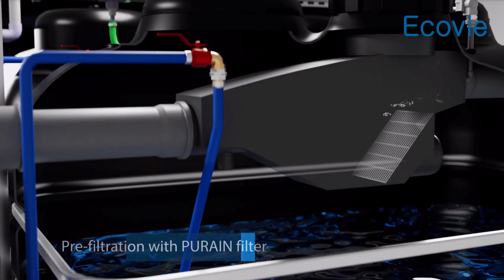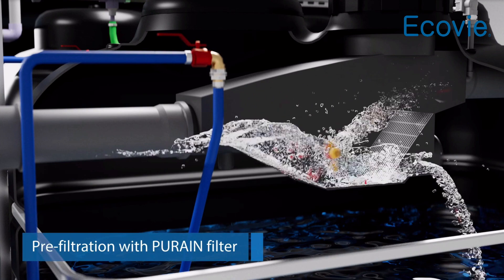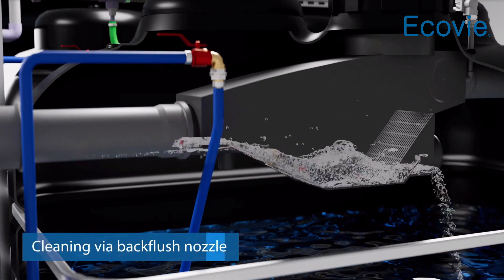Prior to entering the bioreactor, the greywater undergoes prefiltration using a high-efficiency pure rain filter. The filter sieve is automatically cleaned through a back flush nozzle.